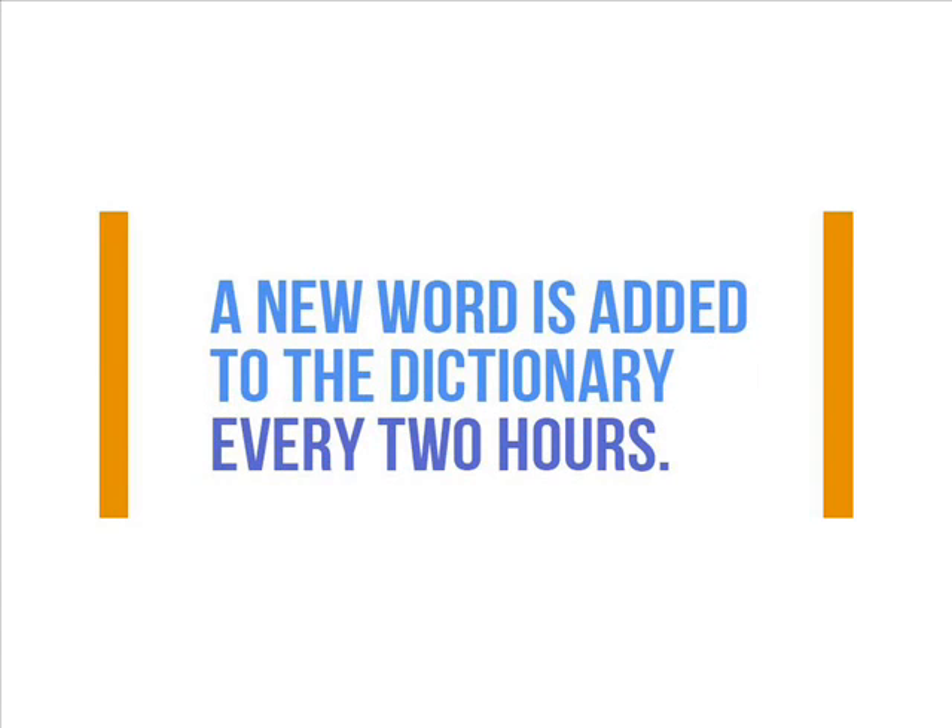Number 6: A new word is added to the dictionary every two hours. Between now and your next meal, a new word will be put into the dictionary. During the course of a year, almost 4,000 new words are added. So the next time you try to catch the attention of a dissertation committee, try adding some new words to your project.